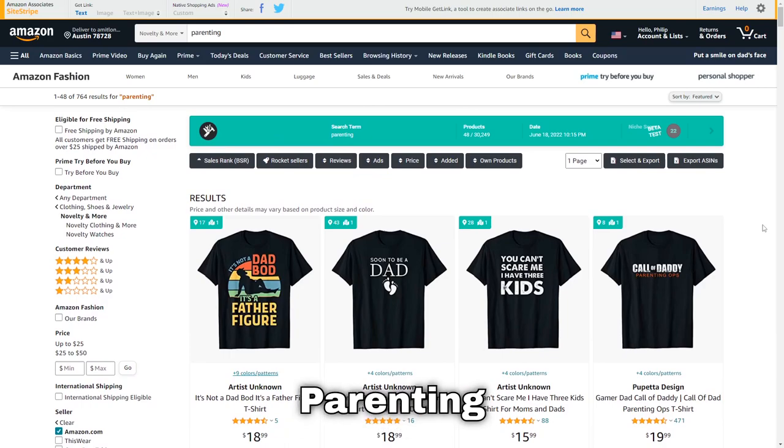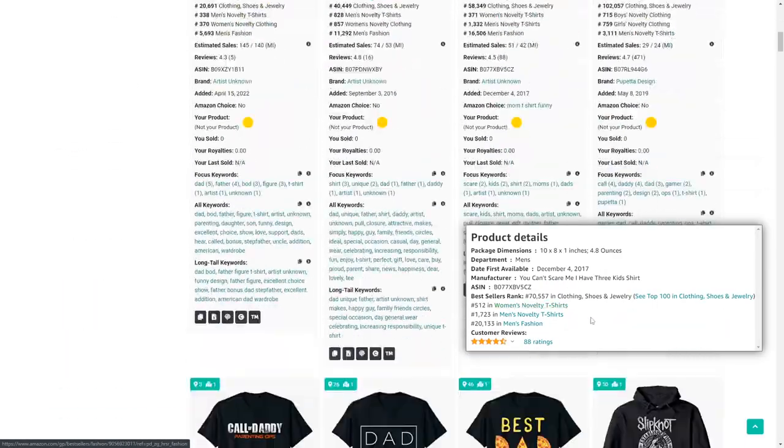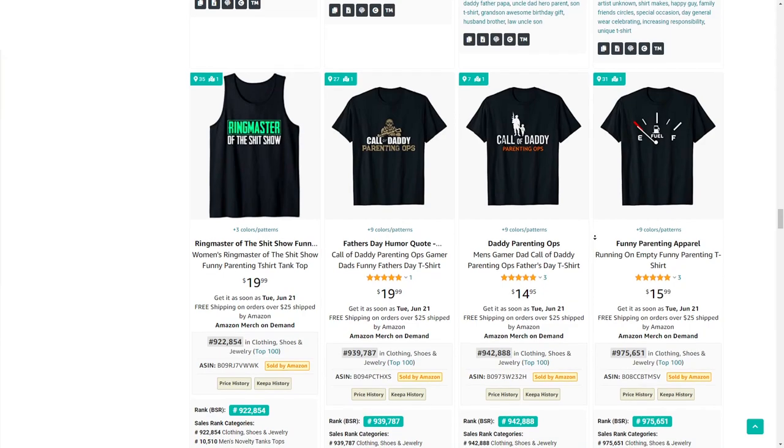Next up is parenting. There are lots of different variations you can design — different amounts of kids, 'soon to be dad,' or funny ones like 'you can't scare me, I have four daughters and a wife.' As you can see, lots of opportunities to create unique designs.